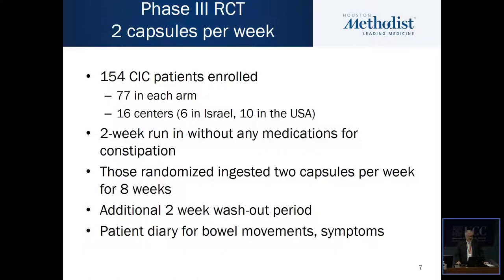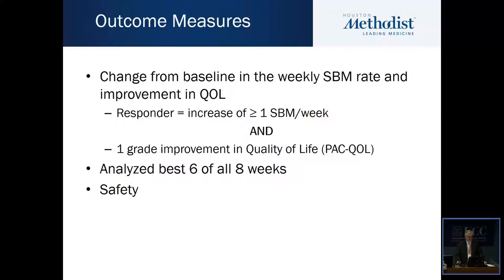We participated in a phase three randomized controlled trial of 154 patients with chronic idiopathic constipation, with 77 in each arm, across 16 centers — six in Israel and 10 in the US. It involved a two-week run-in without any medications for constipation, and those randomized to the active arm ingested two capsules per week for eight weeks, followed by an additional two-week washout period. Patient diaries were used to record bowel movements and other constipation-related symptoms.